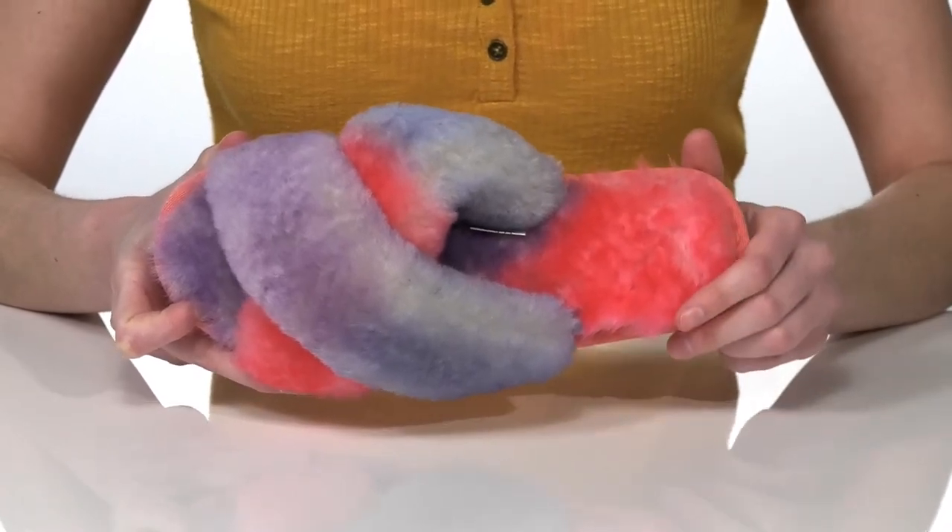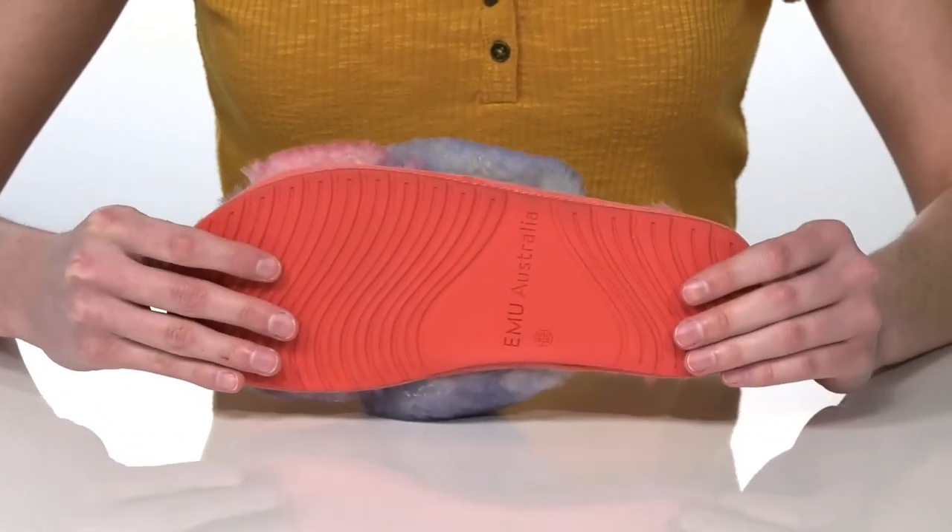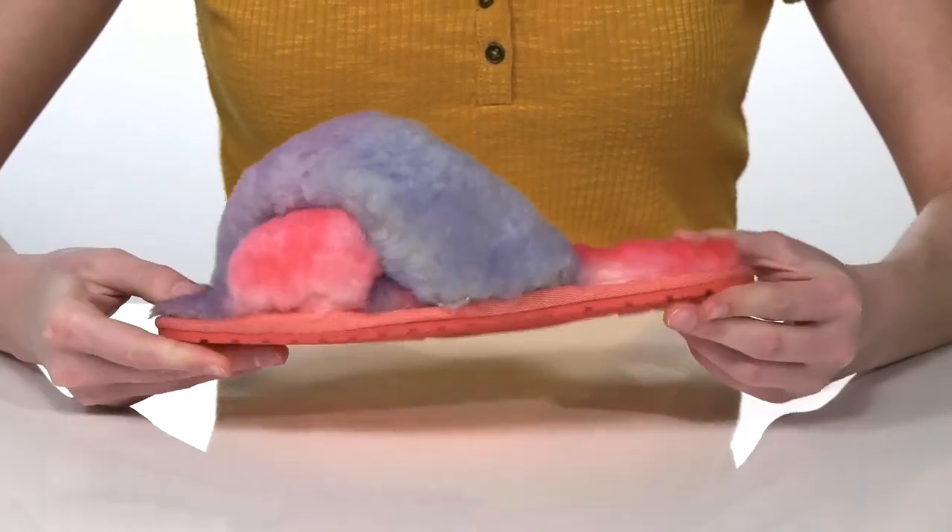Making these great for lounging around the house in your favorite jammies. It's all on top of a grippy and flexible rubber outsole.